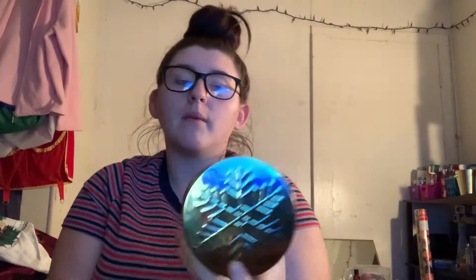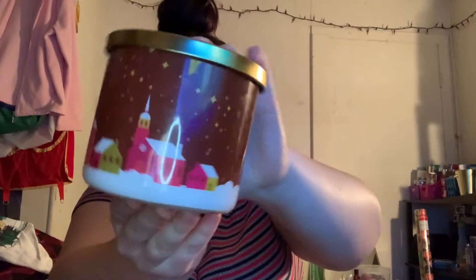The first thing from Walmart is the warm apple pie candle. These are $6.97 for a 14-ounce candle. Bath and Body Works candles are 14.5 ounces for like $24 or $25, so I went with this one instead this holiday season. This one smells so good — the notes are baked apple, cinnamon, and spice. I'm not really into apple scents, but I like this because it's not strong whatsoever, so if you're sensitive, I highly recommend.